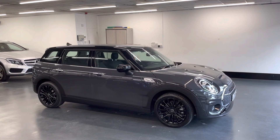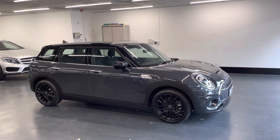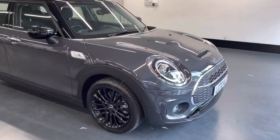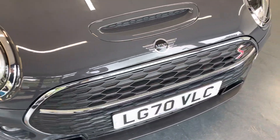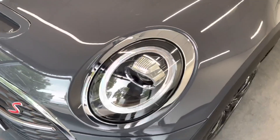Hi there. Here we have the 2020, on a 70 plate, Mini Clubman. This is the two-litre Cooper S Classic. I'll do a video walking around the car showing you the condition of the bodywork, and I'll also be showing you the interior and all the controls as well.